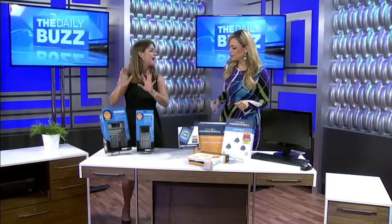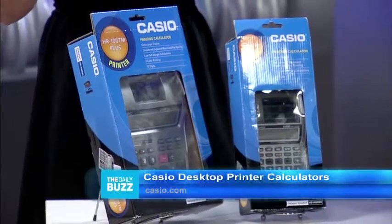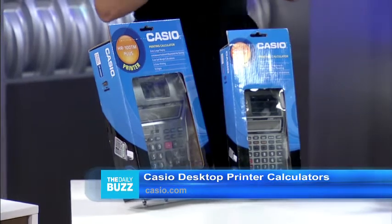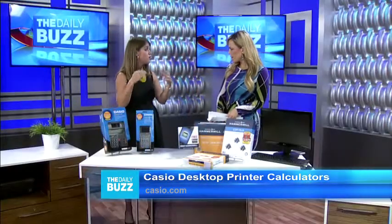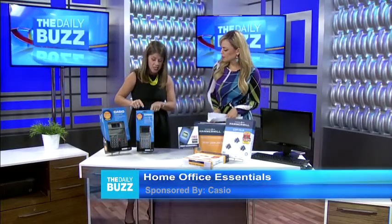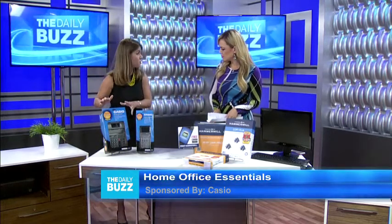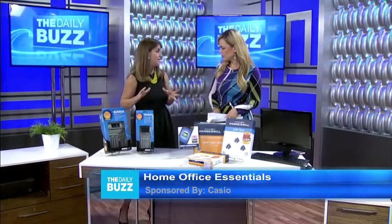These are Casio desktop printable calculators. They're great — they have large input keys, easy to read displays, and they print up to two lines per second. They're going to have a lot of input command keys to help you with your functions at home. This is the HR8TM, only $14.99. This is the HR100TM, only $19.99 — it prints in dual color, red and black. You can get information about that at Casio.com.